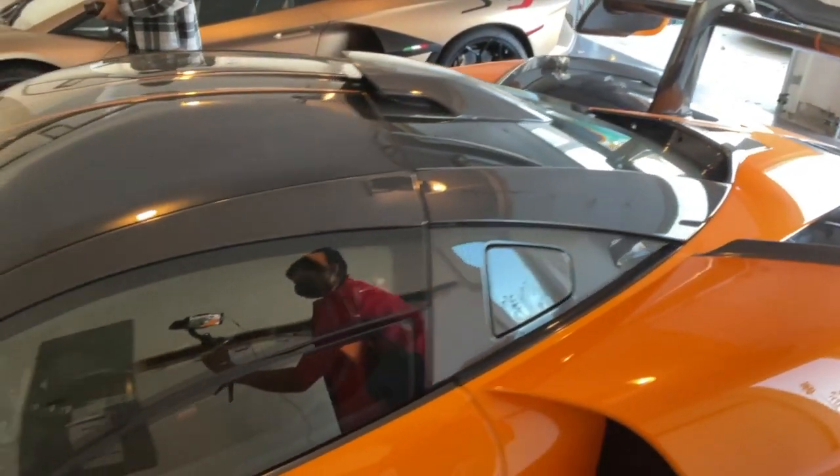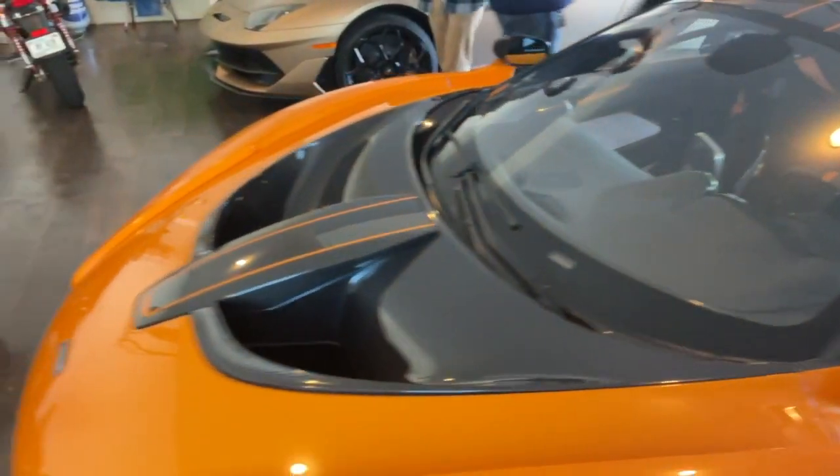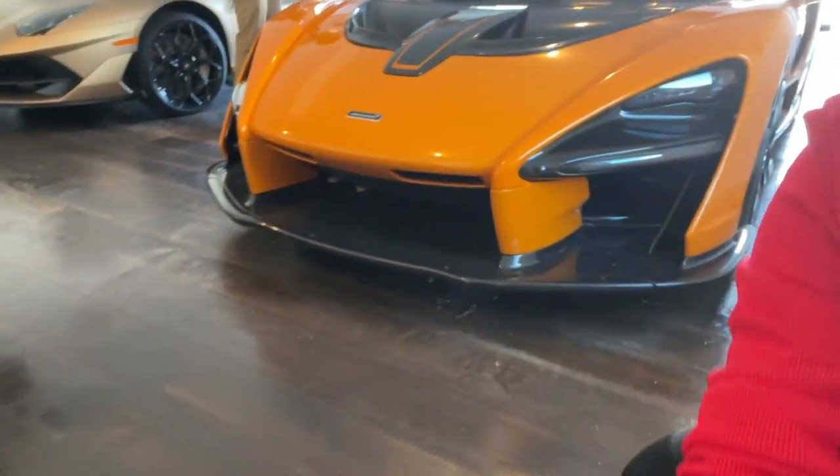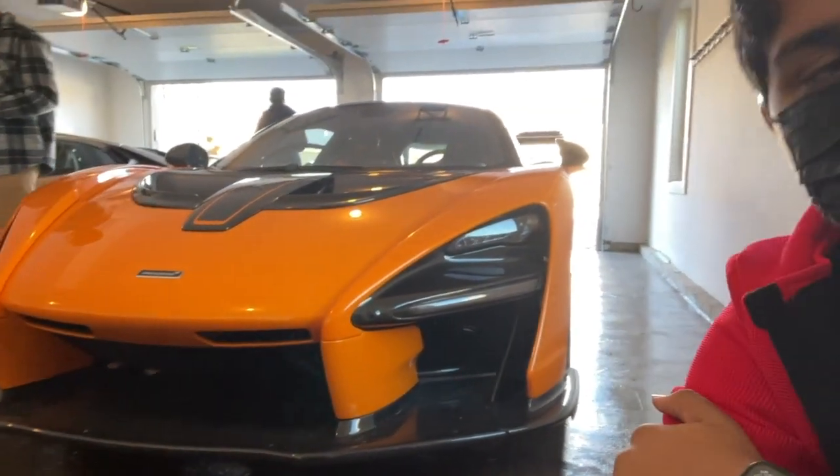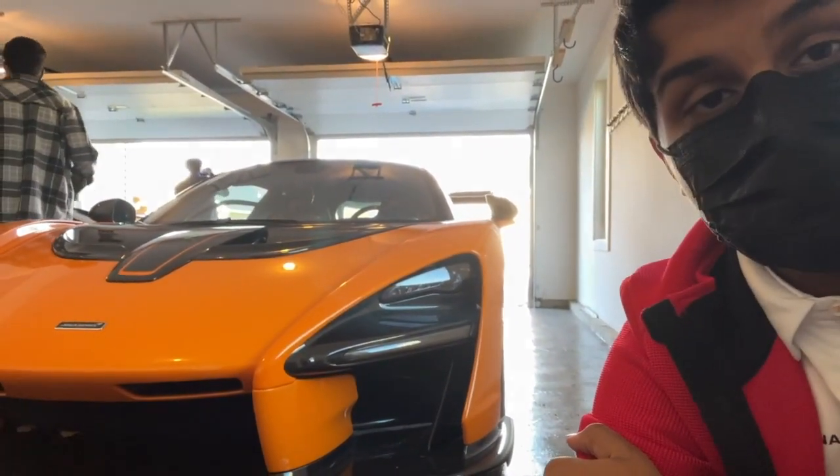We're going to do a quick walkaround of the Senna. It's absolutely beautiful — there's glass everywhere and it's crazy. Here's the front, and that orange color is so beautiful. This is a special edition Senna, number three of five hundred, and it's absolutely beautiful.